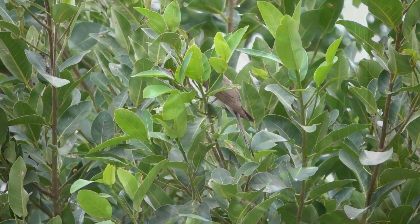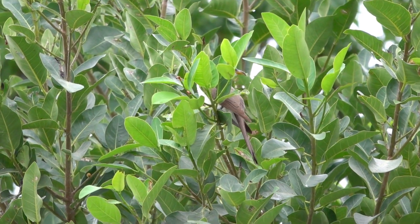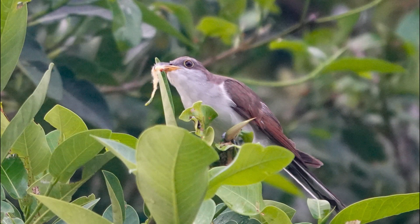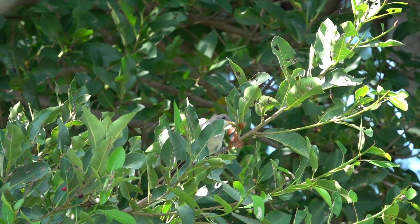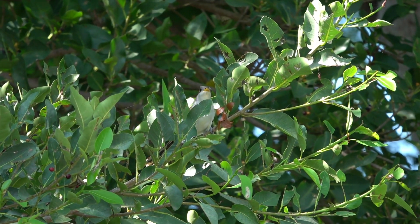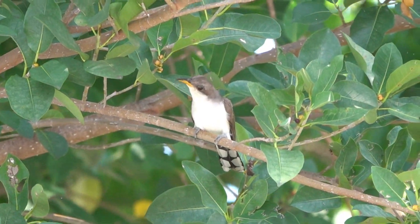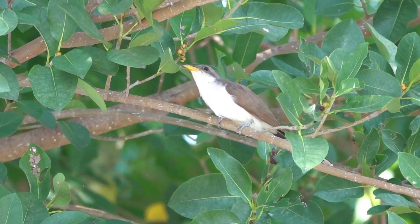When it comes to the diet of the yellow-billed cuckoo, it is the ultimate caterpillar control squad — these birds are basically nature's pest control. One yellow-billed cuckoo can eat thousands of caterpillars in a season, and not just any caterpillars: big, fuzzy, fat ones that most birds will not touch. Here in the Keys, they go after tent caterpillars, fall webworms, and other juicy little critters hanging out in the trees. I watched my yellow-billed cuckoo gobble down caterpillar after caterpillar like it was a competitive eating contest — if there was a trophy for the most caterpillars consumed, this bird would have won it.